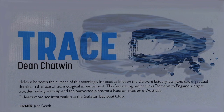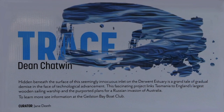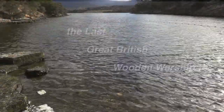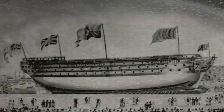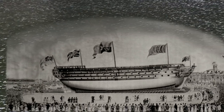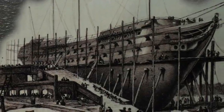Dean Chatwin's Traces art installation for Tasmania's 10 Days on the Island inspired this video. 62 meters long, reputedly from 6,000 trees including ebony and mahogany, she was very elaborately decorated and carried 126 guns. She was to be the pride of the British Navy.